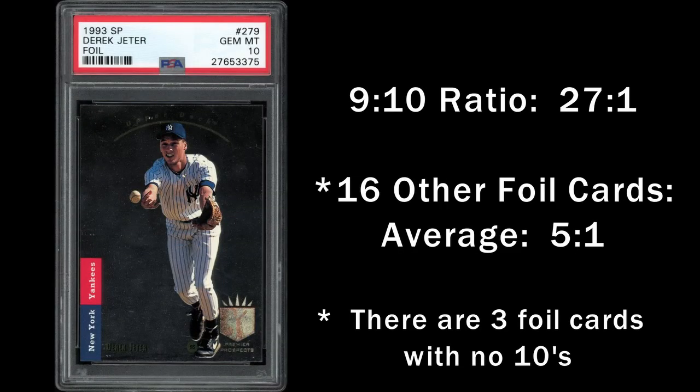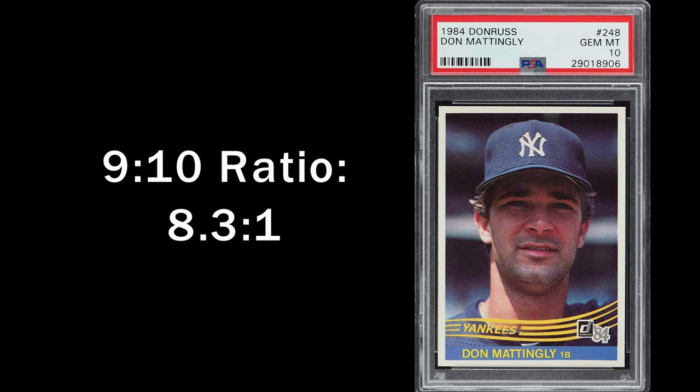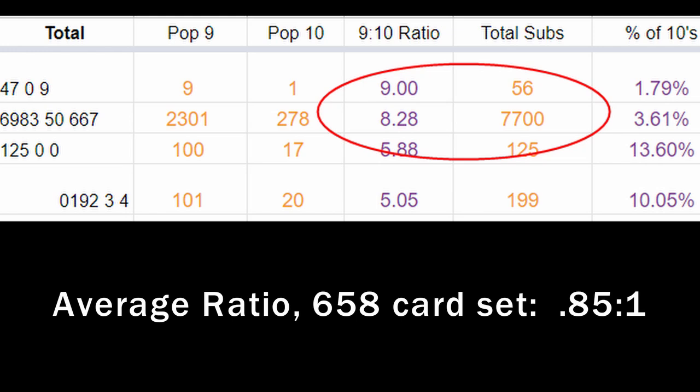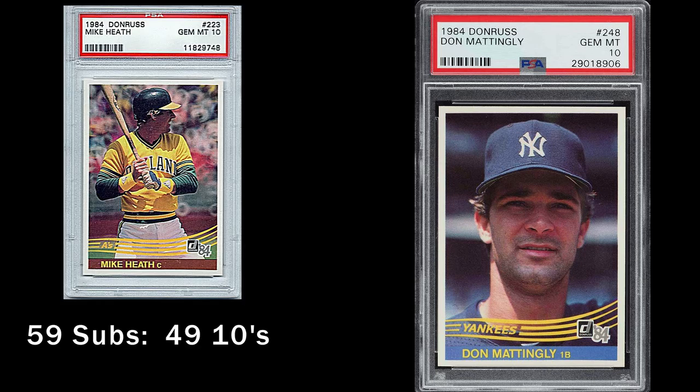We already know the Jeter is graded very tough by PSA. Let's see if that's an isolated incident. I'll start with the 1984 Donruss Don Mattingly card. It has a 9-10 ratio of 8.3 to 1, which is the second highest in the entire 658-card set. The average 9-10 ratio for the entire set is .85 to 1 — a ratio under 1 means there are more 10s than 9s graded. In fact, 82% of the cards in that set have more 10s graded than 9s. So in a set that's relatively easy to get a 10 back from PSA, the Mattingly card is very difficult.